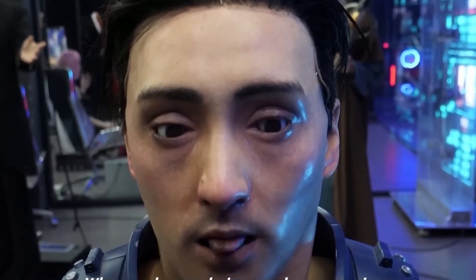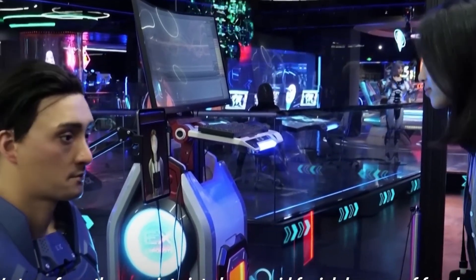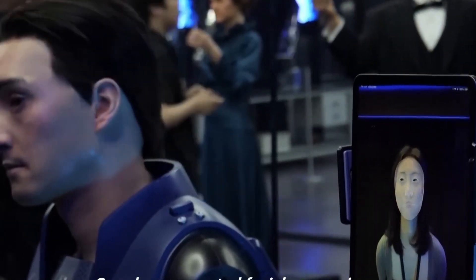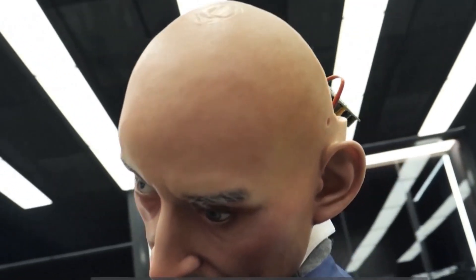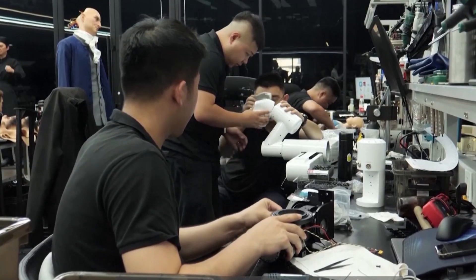Check out this incredible clip where the X-Robot mimics human facial expressions with astonishing accuracy. The robot's face moves seamlessly, capturing nuances like smiling, frowning, and even subtle eyebrow movements. It's kind of like watching your own reflection in the mirror. These expressions are made possible by tiny motors placed strategically in the robot's face, allowing for a wide range of movements. The precision and fluidity of these expressions make it almost indistinguishable from a real human face.